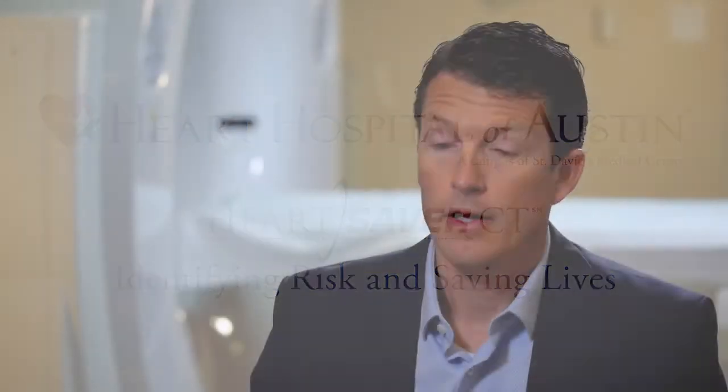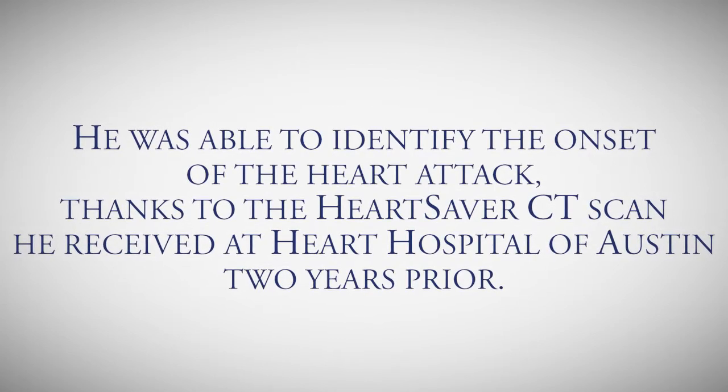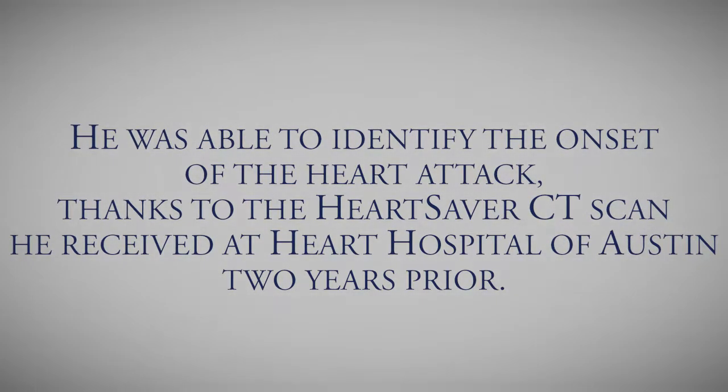It was scary, obviously — it was kind of weird. I can't believe this is kind of happening to me. I was 39 at the time, and that seemed probably too young. I was too fit, too active, not obese or anything like that. If you put me in a lineup, I probably wouldn't be chosen as the obvious heart attack patient.